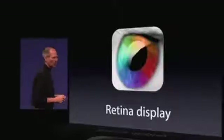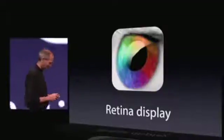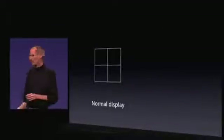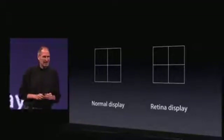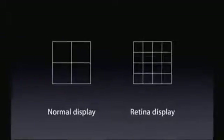The second one is a biggie — something we call the Retina Display. In any display there are pixels. Here's four of them. We start off with the Retina Display by dramatically increasing the pixel density — four times as many pixels in the same amount of space.